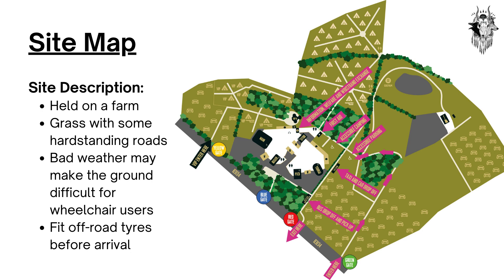Arctangent is held on a farm. There are some hard-standing roads throughout the site; however, some areas are only accessible by crossing grass. In the event of bad weather, some locations may be difficult to travel to if you are a wheelchair user or have reduced mobility. If you have off-road tyres, we suggest fitting them prior to your arrival. If you find yourself in difficulty, please alert your nearest security guard or steward who will assist.